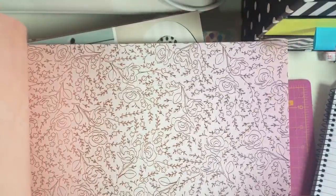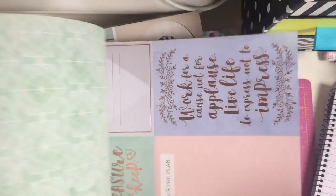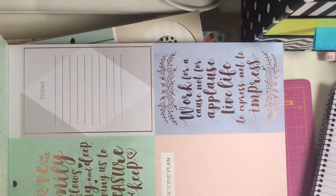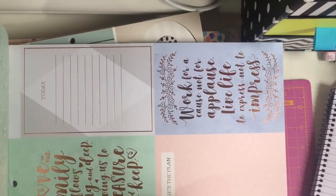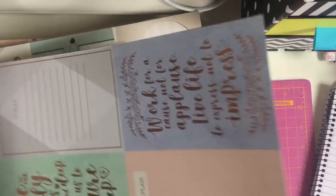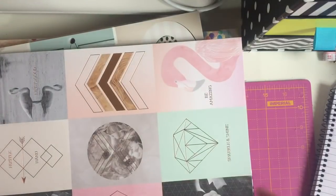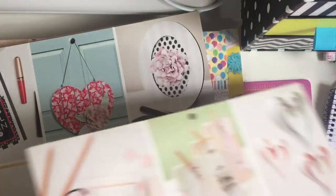Woodgrain, rose gold foiling there with words. More cut aparts. Magic is believing in yourself - if you can do that you can make anything happen. The love in our family flows strong and deep, leaving us to treasure and keep. Things like that I'd cut out and laminate and put in my planner because I just think they're such beautiful sentiments. And then more cut aparts which are rose gold foiled as well. So that's the Romantic Life and like I said that one was £7.99.